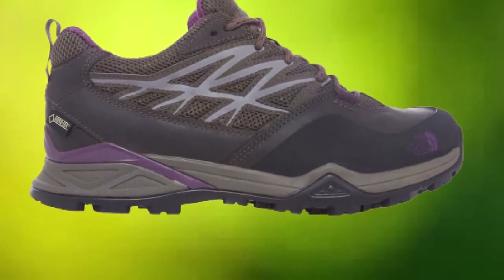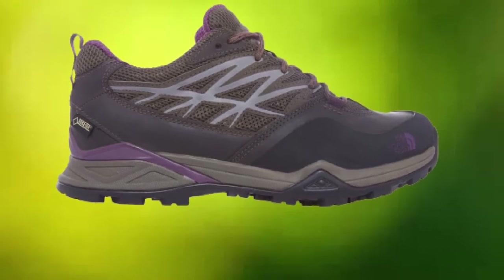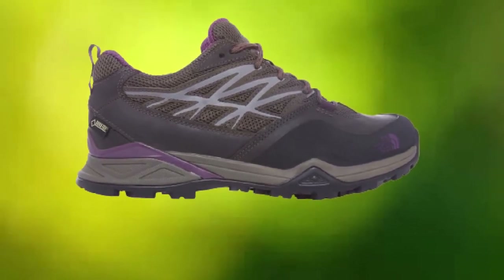Even better is the price tag. For $120.00 you can score a truly excellent pair of waterproof hiking shoes without breaking the bank.